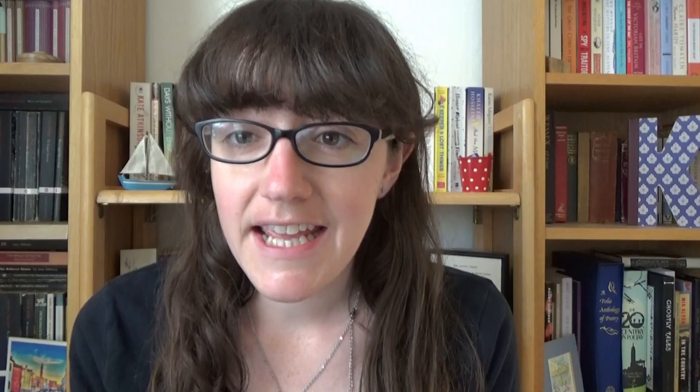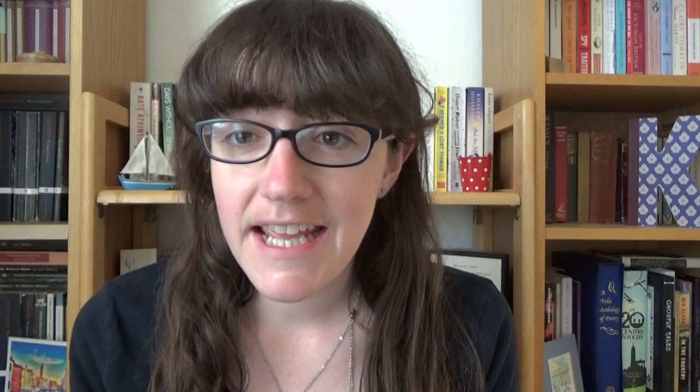Hello and welcome back to Books and Things. Today I wanted to do the Modern Classics tag. This tag was created a couple of weeks ago by Milena Reads — I'll link her channel down below. If you don't watch it, you really should because it's amazing; she loves classics and history.